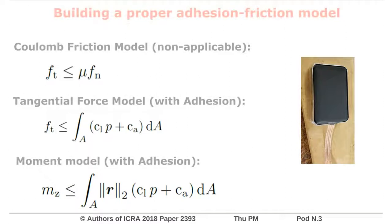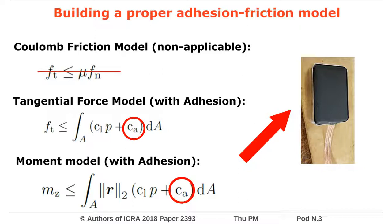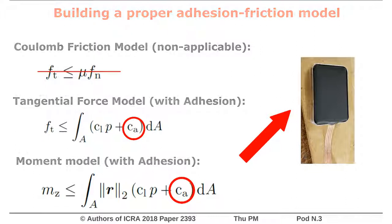To predict the maximal tangential force or the maximal moment these adhesives can sustain before translational or rotational slippage occurs, the classic Coulomb friction law doesn't apply anymore. Indeed, there is now an adhesion term which depends on the size of the contact area that needs to be taken into account. This is why the tactile sensors are important, in the sense that they are able to measure not only the size of the contact area but also its shape.